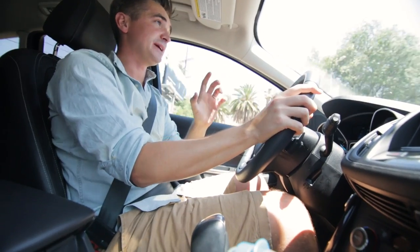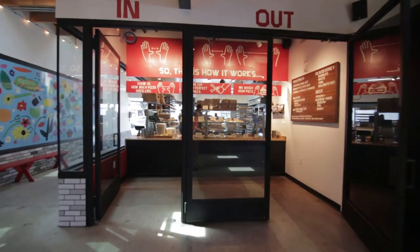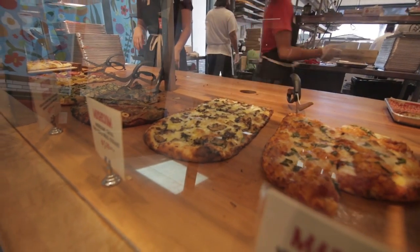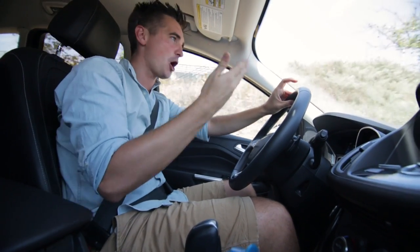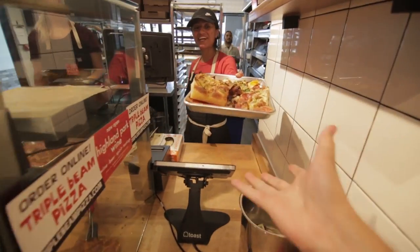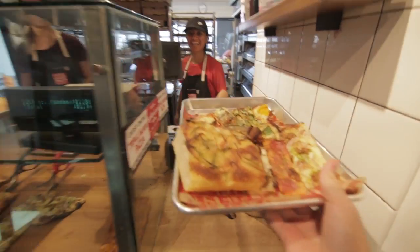Next stop is Triple Beam Pizza. The guys are big fans — it only recently opened, literally about four or five months ago. They serve pizza by the slice, so you go in, it's counter service, you choose what you want, they slice it up and you end up with a tray of beautiful pizza.